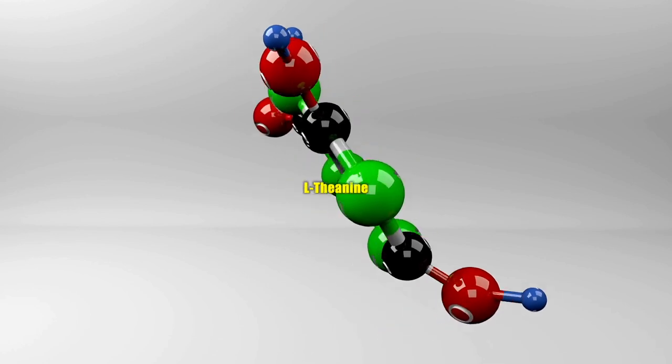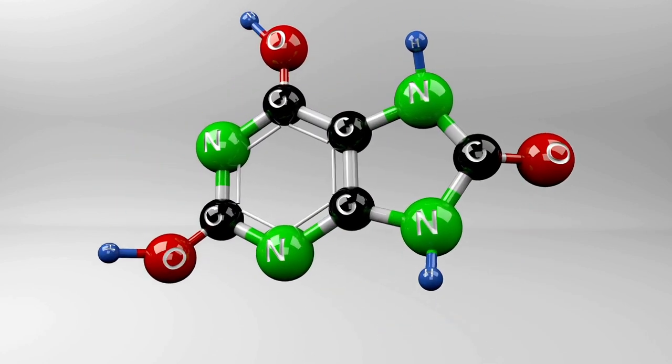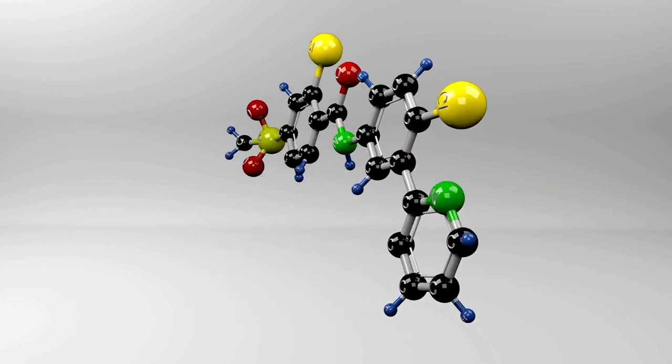L-Theanine, which is well known for sharpening the mind, also helps the body burn fat faster. L-Theanine improves cognitive performance while also boosting energy levels naturally, helping weight reduction attempts.